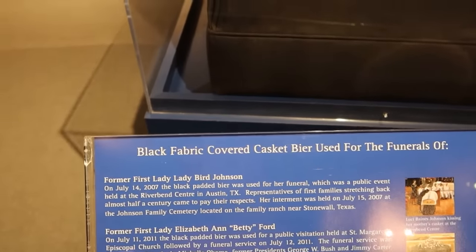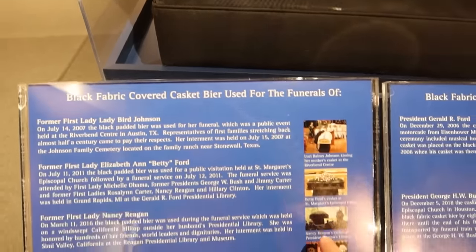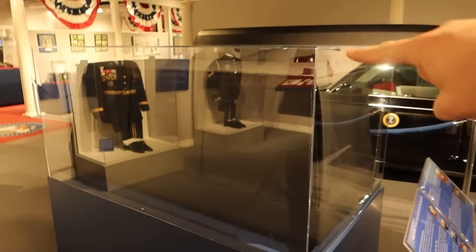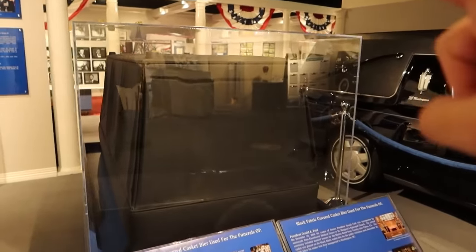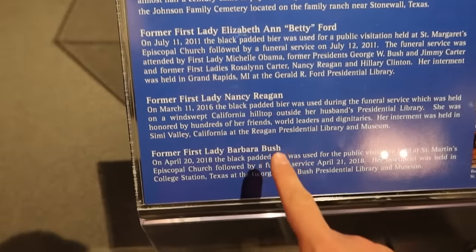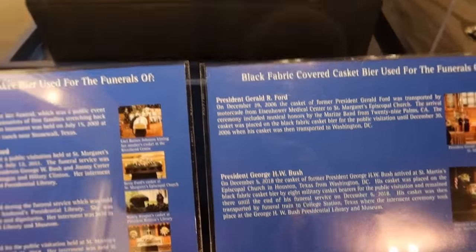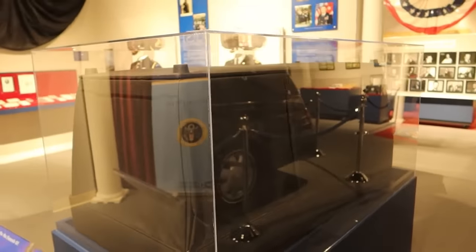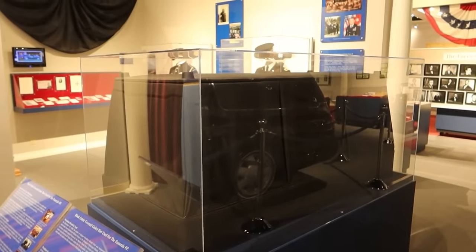Okay, this is just kind of insane. This is a black fabric-covered casket bier — it's the thing that goes underneath a casket. You can see it right here; you put the casket on top of that. But this particular bier was used in the funerals of Lady Bird Johnson, Betty Ford, Nancy Reagan, Barbara Bush, Gerald Ford, and George H.W. Bush. That is unbelievable how many people of note were on top of this platform, or at least their dead bodies.